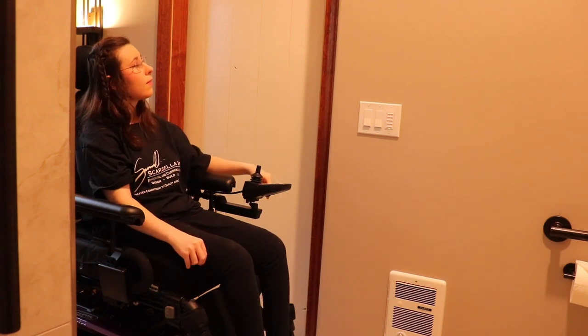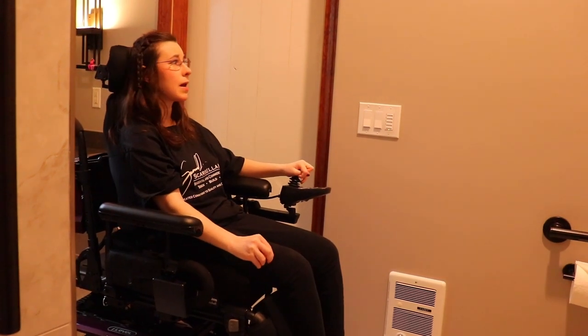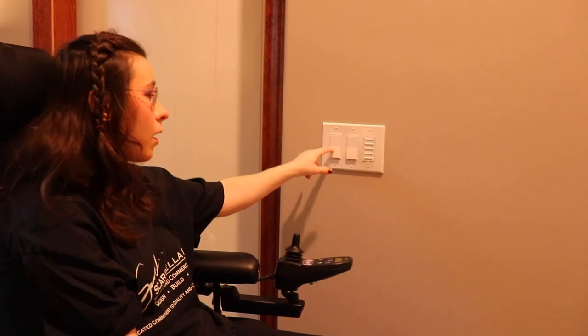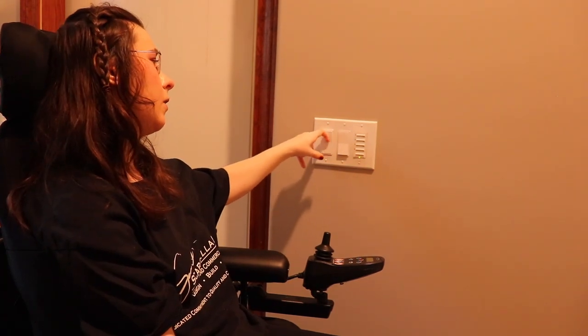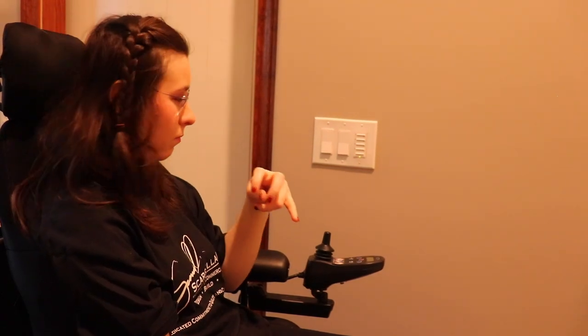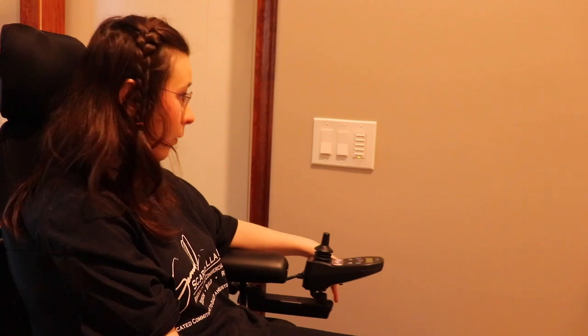Going directly above the heater, there are rocker switches. I love these things. If you are disabled, especially in a wheelchair, you're going to love them too. It is so much easier for me to turn on and off the light with rocker switches rather than using fine motor skills on a typical light switch. Eventually I'd like to replace all switches with rockers. I love my heater and I love having a rocker switch right here.